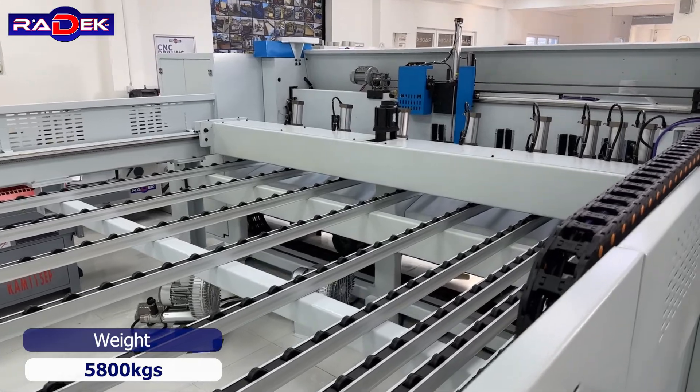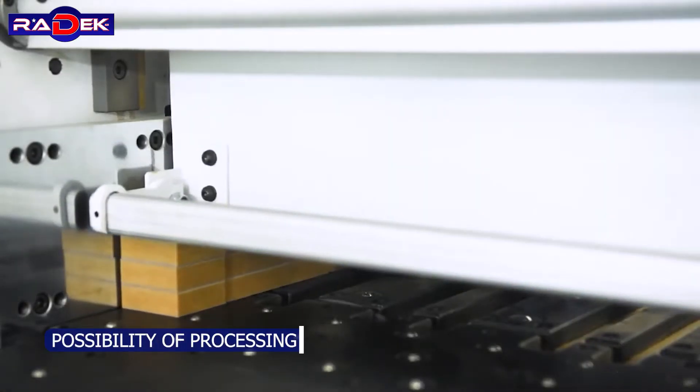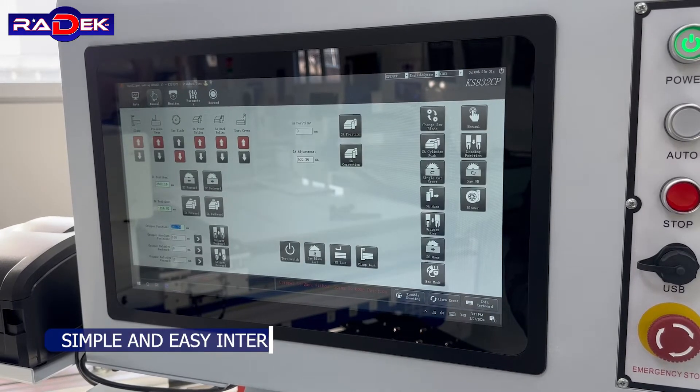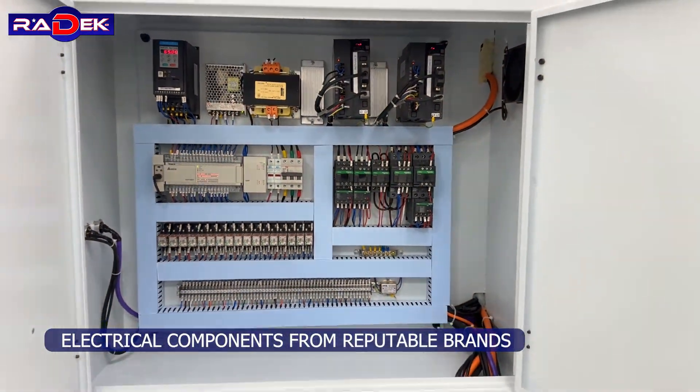Machine weight is 5,800 kilograms, with the capability of processing even small workpieces. A simple and easy interface is paired with electrical components from reputable brands.